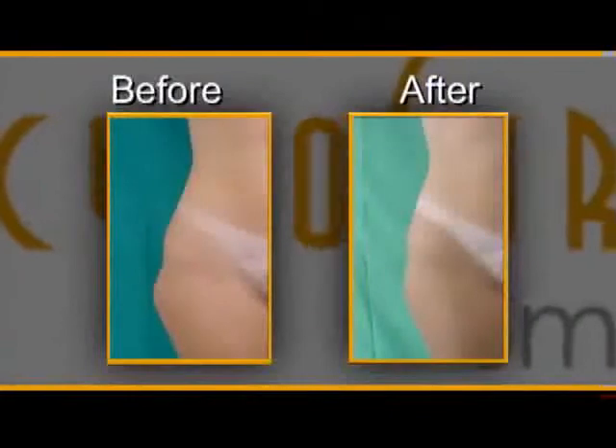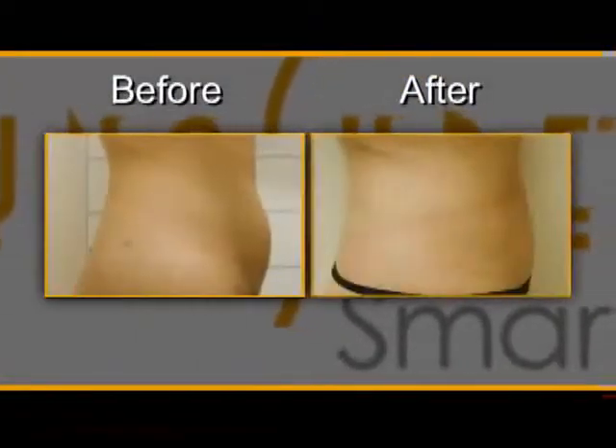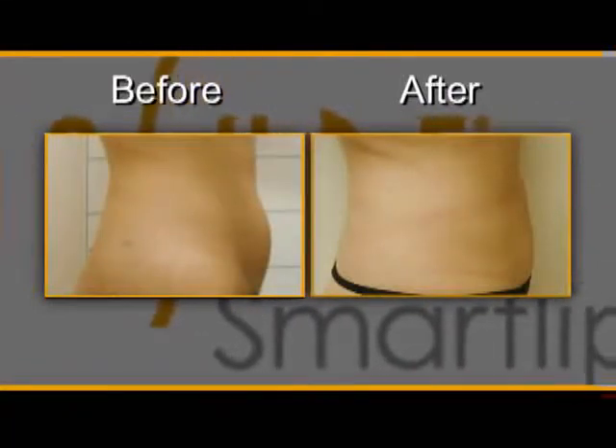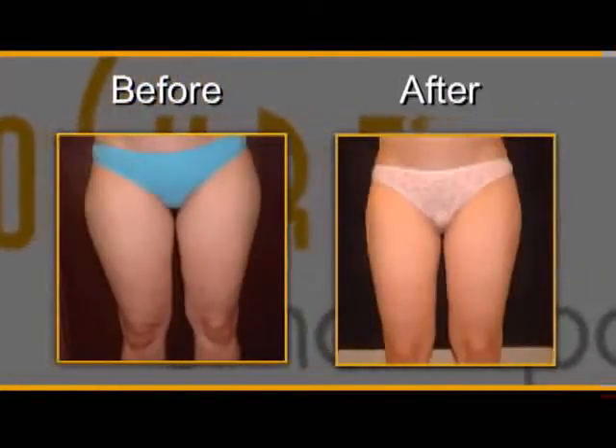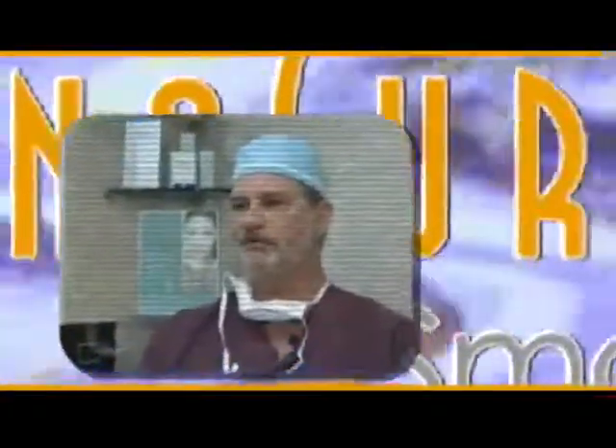The new laser body sculpting procedure permanently destroys fat cells and tightens the surrounding skin with significantly less downtime and side effects than traditional liposuction. With SmartLipo, we make tiny incisions — they're so small, in fact, that we don't even have to suture you. This is such a soft, gentle technique, it's like playing a violin.